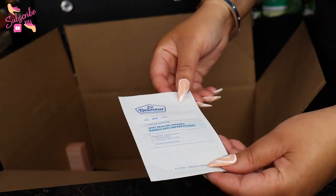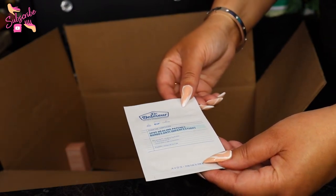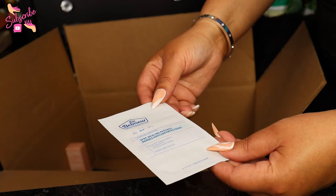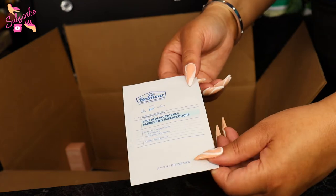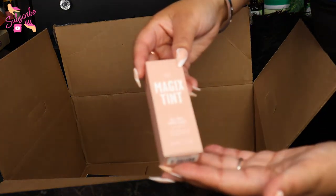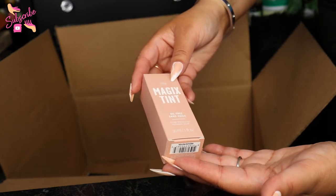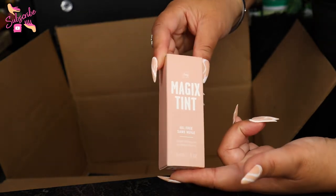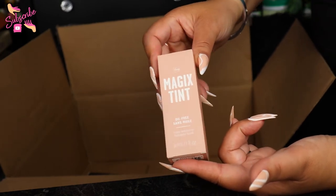We're getting to the end! This is the Dr. Belmeur spot healing patches — I'm assuming it's for acne or something like that. It's a daily spot patch for clarifying and purification for blemish-prone skin. And next I have the Magix Tint oil-free sand tinted moisturizer. I haven't tried a tinted moisturizer in a minute, so I'm curious to see how this works out on a makeup day.